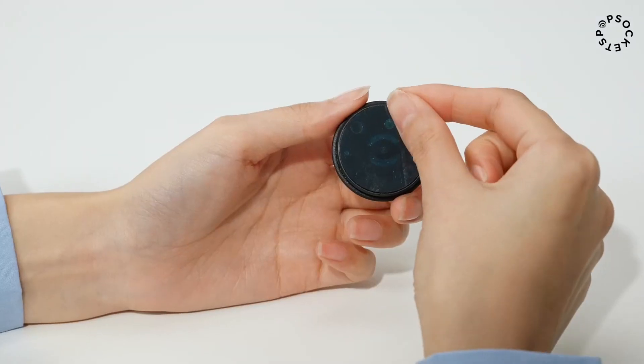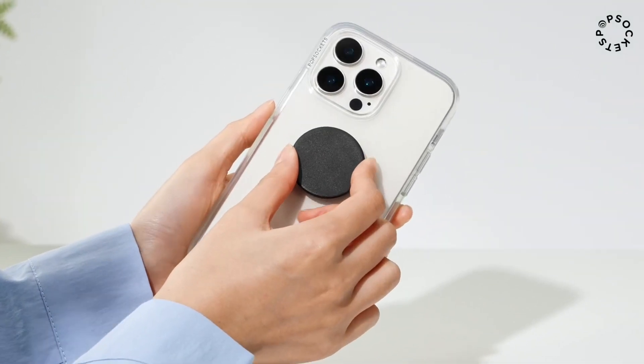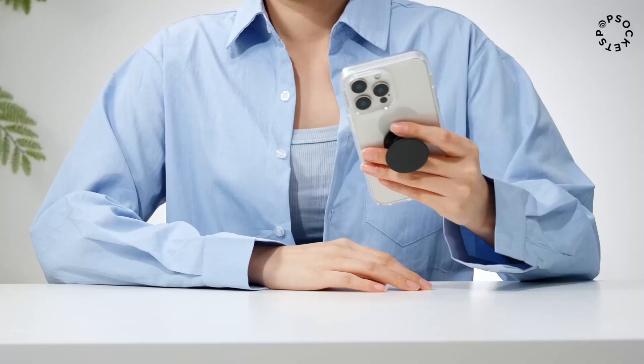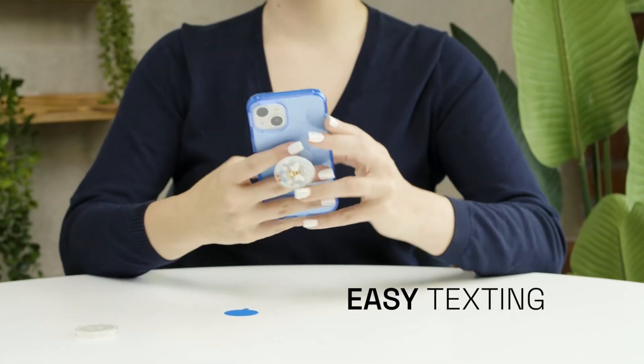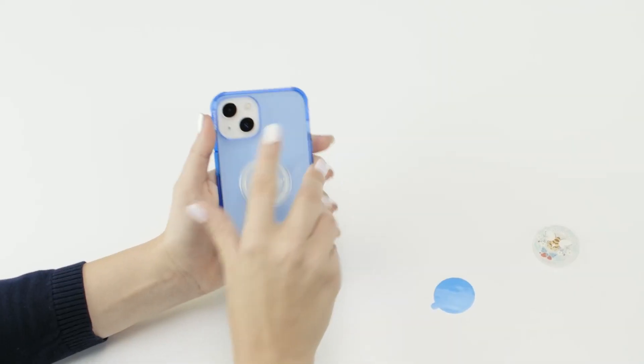Tired of dropping your phone or struggling to prop it up? Meet the PopSockets phone grip with expanding kickstand in black, your new must-have accessory. Don't miss out. Grab yours today. Click the link in the video description to shop now on Amazon.